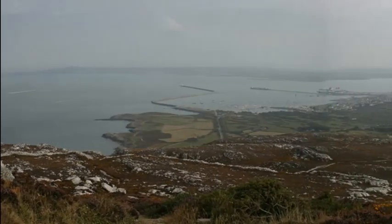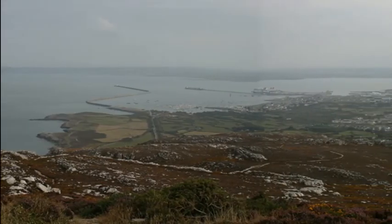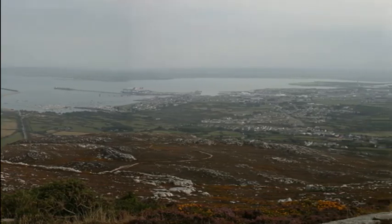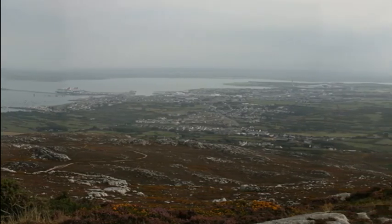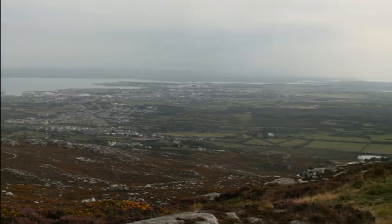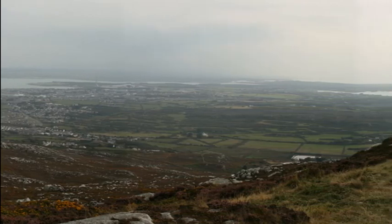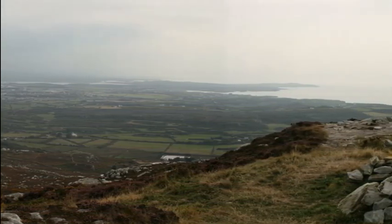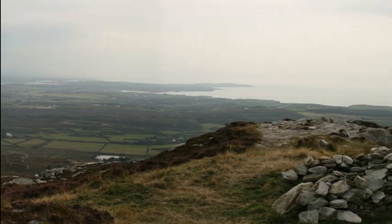When the Romans arrived in Holyhead they appreciated straight away its strategic position overlooking the Irish Sea. This was after all the most westerly outpost of the whole Roman Empire. Attempted foreign incursions had threatened Roman rule in other parts of Britain, and the threat here in the west was from the Scotti — the seaborne Irish.